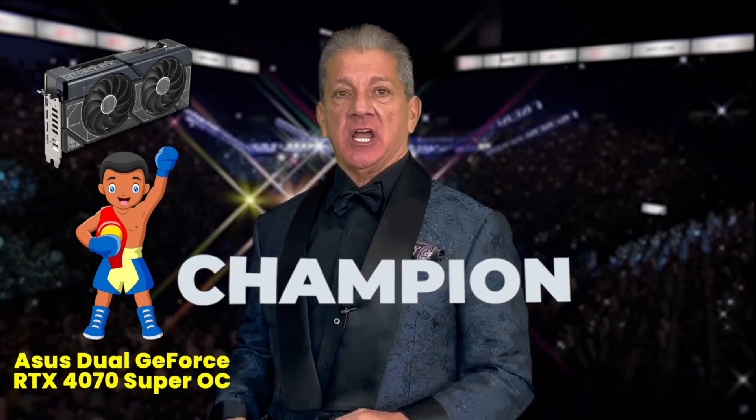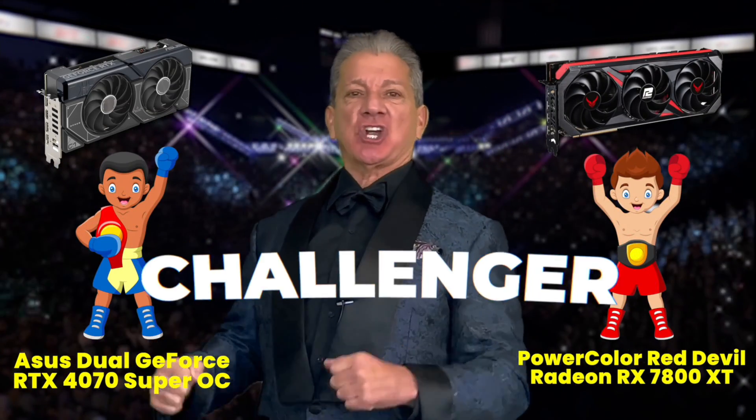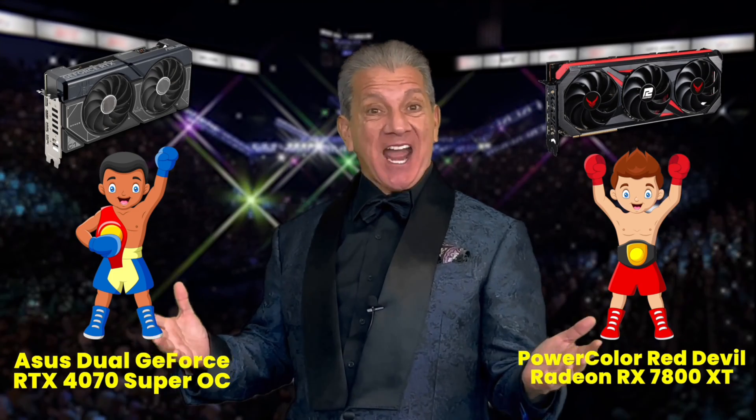And now, it's time! Introducing the components fighting for Blackbird PC Tech Benchmark Supremacy! In the blue corner, we have the Champion! In the red corner, we have the Challenger! Who will win this Battle Royale? Stay tuned to find out!